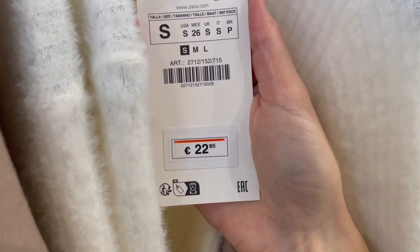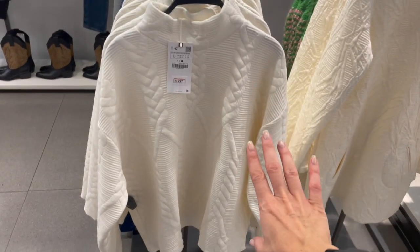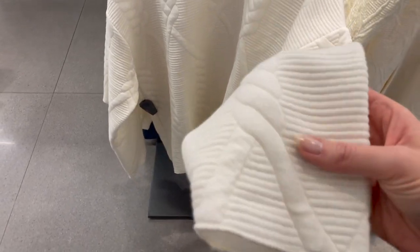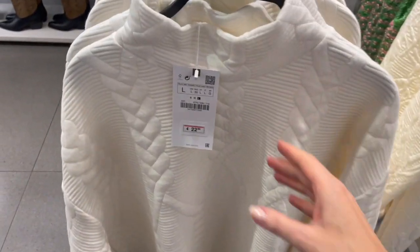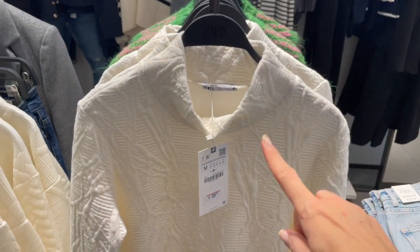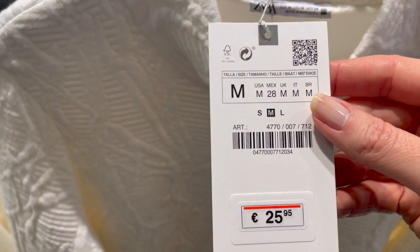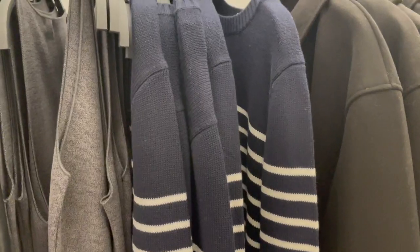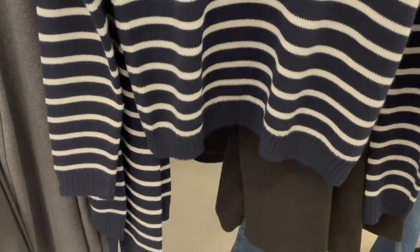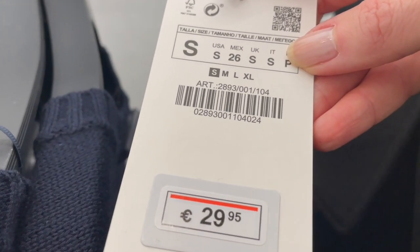Here's a casual sweater with a nice soft fabric for 22.95 euro, and also a little turtleneck. They also have a dress version available for 25.95 euro. And here's a cute dark blue sweater with white stripes — looks really cute, the fabric is very nice, not too thick, not too thin. The price is 29.95 euro.